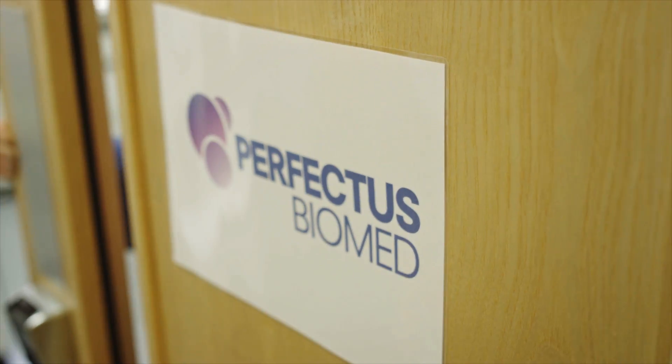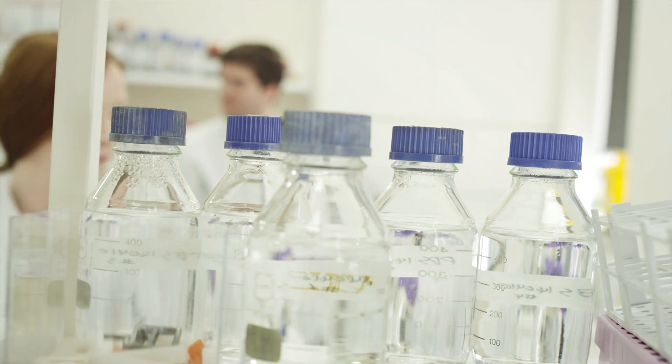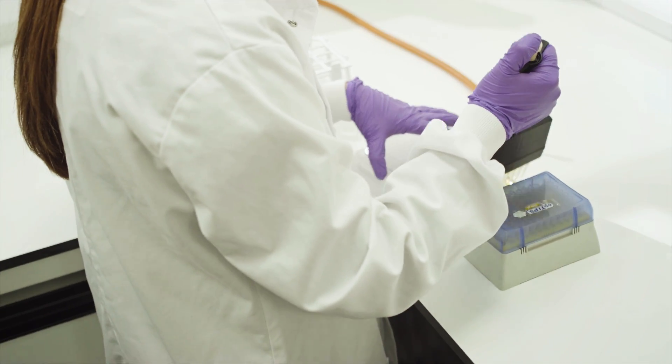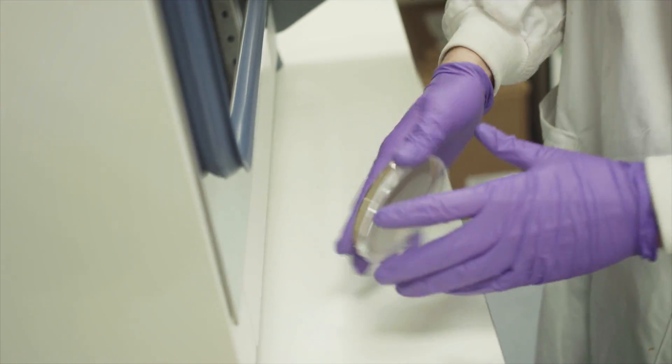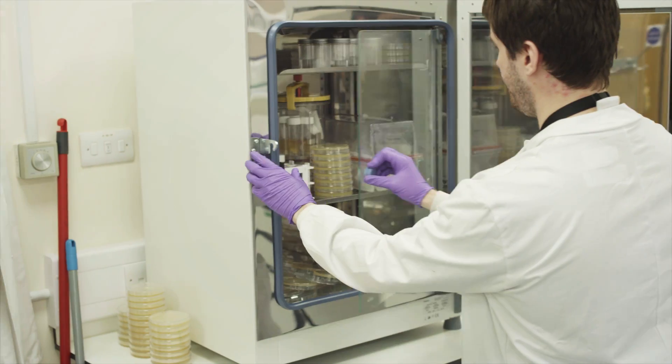The start-up company being at SCI-TEC D'Arsbury helps us because we had an address that's known for international science. We had shared facilities so we didn't have to spend a lot on capital assets like buying autoclaves, centrifuges, microscopes and things straight away. So it's allowed us to start working as soon as we came here and be generating turnover from day one.